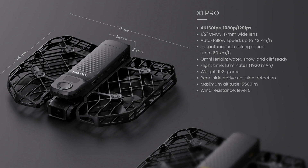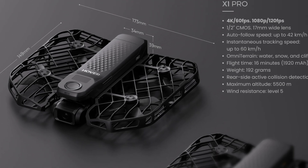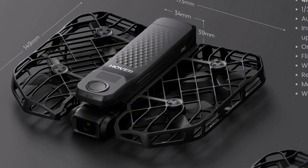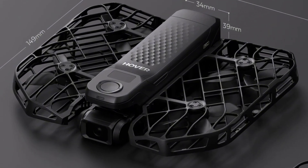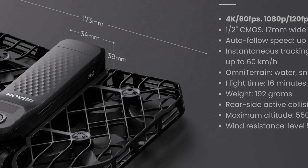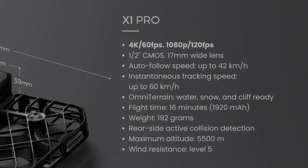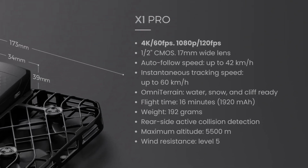First, let's explore the Hoverair X1 Pro. This drone is built for creators and adventurers, packing some serious tech in a compact form. The X1 Pro features a 1.5-inch CMOS sensor paired with a 17-millimeter wide-angle lens, capturing stunning 4K video at 60fps and 1080p at 120fps for epic slow-motion shots.